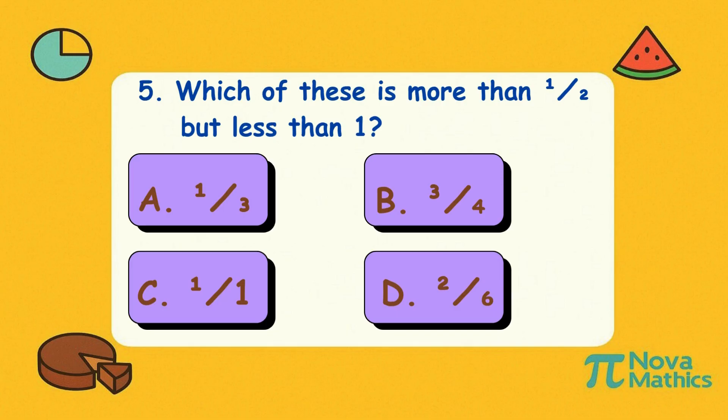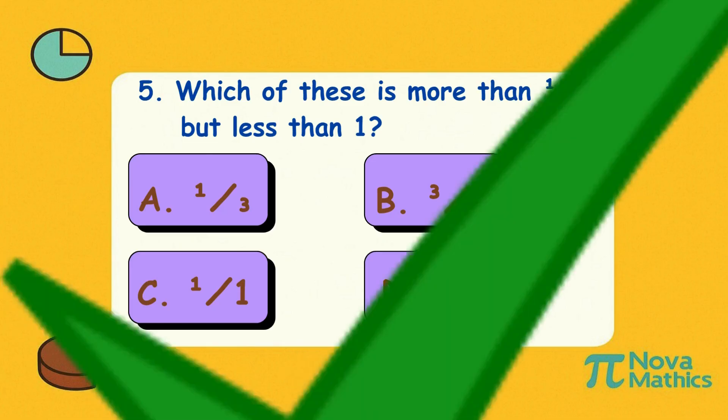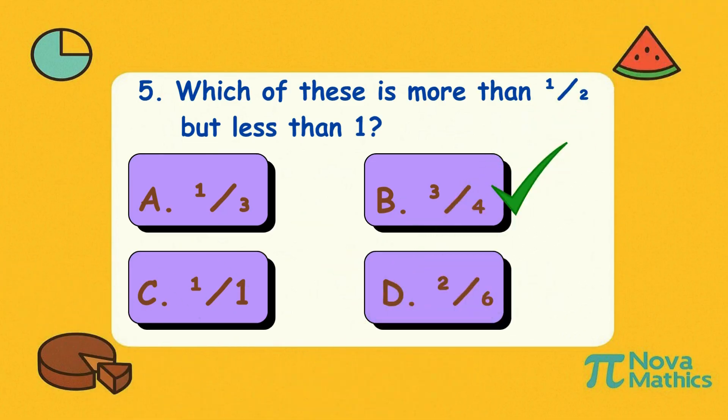Five. Which of these is more than one-half but less than one? Is it A, one-third; B, three-quarters; C, one-over-one; or D, two-sixths? Correct answer is B, three-quarters. Three-quarters of a balloon is blown up — it's not full yet, but almost party time.